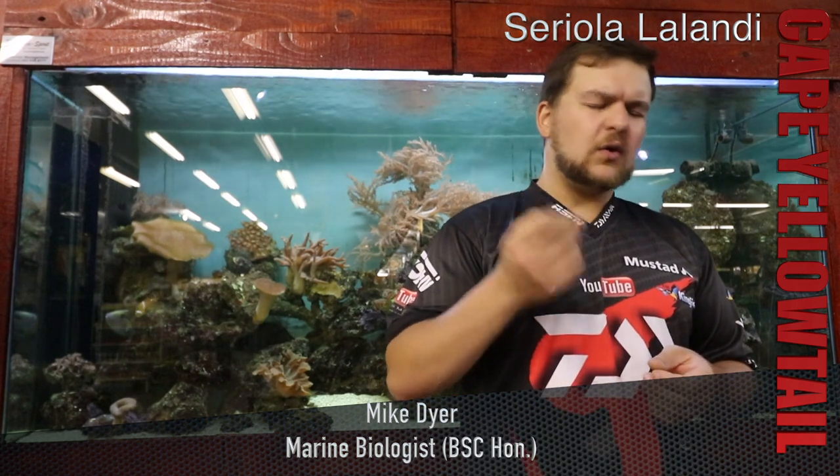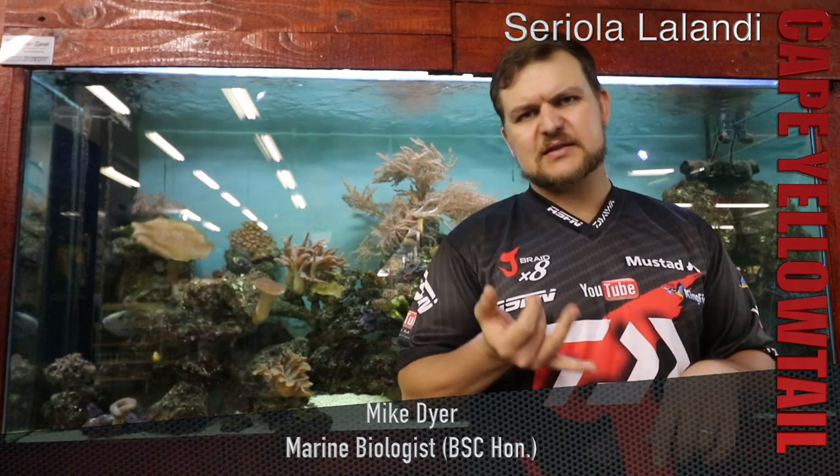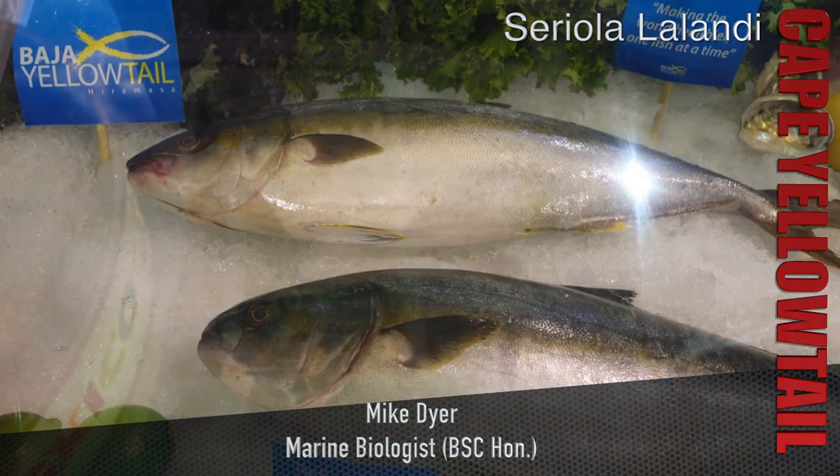All those yellowtail that you see as bait, generally as bait. And when you get them in the supermarkets, they're all about the same size, and that's because they're all coming from aquaculture. All those yellowtail, about 750 grams to a kilo — they cull them out of the tanks and then keep them or put them aside as bait and as eating.